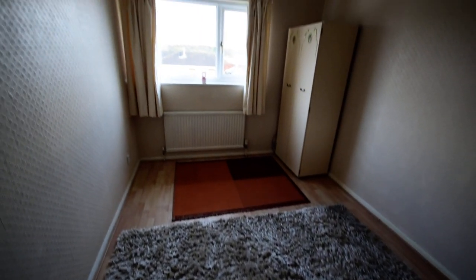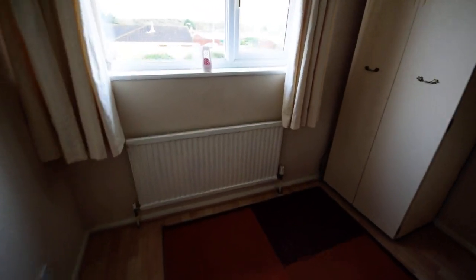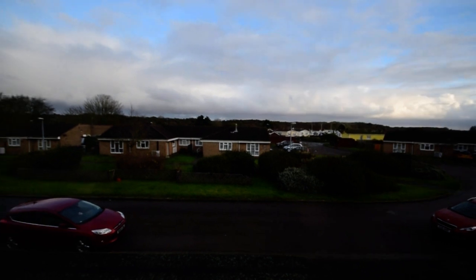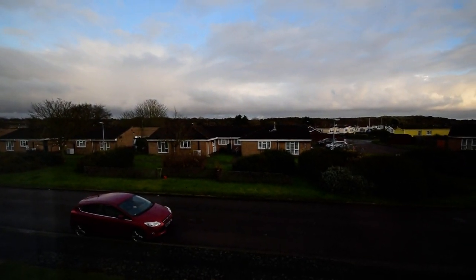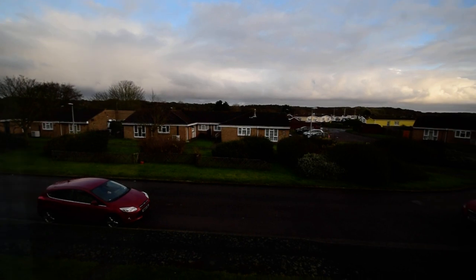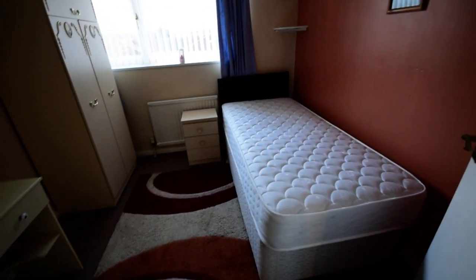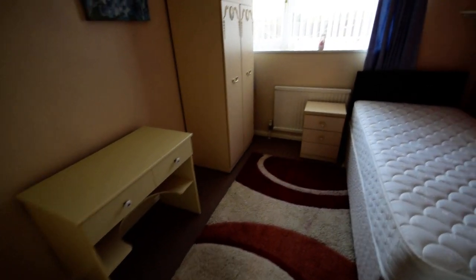We have the other large double to the front of the property. You can see the sea bank behind the bungalows, and literally the other side of there is the fabulous sandy beach. So a nice size double. And then we have a third bedroom, which is set up as a single bedroom, but I think you'd fit a double bed in here as well — make a small double room.